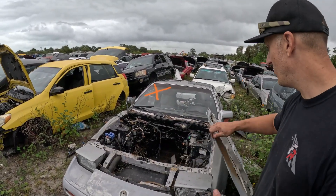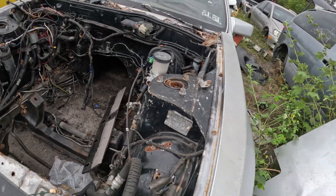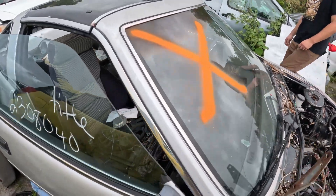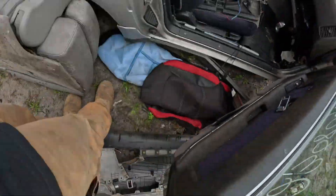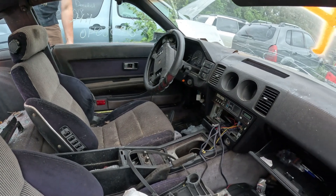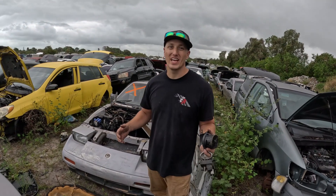We found a 300ZX. Most of the time if I find a 300ZX, unfortunately it is a Z31. There's still good parts to be had on this car. A lot of parts I sell every time I see this — I pull the clutch pedal out of it because most of the time they had manual transmissions, though they were offered with automatics. We'll take a look — it's kind of a blast from the past, total 80s car. They definitely don't make cars look like this anymore. We're Z32 experts, not necessarily Z31, but I'm sure we can find something to make a little bit of money.